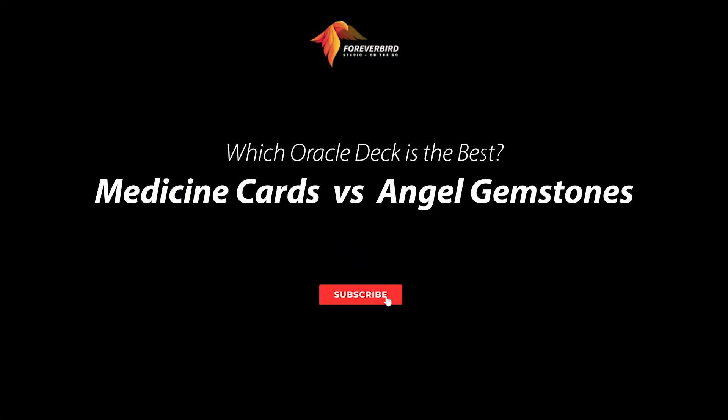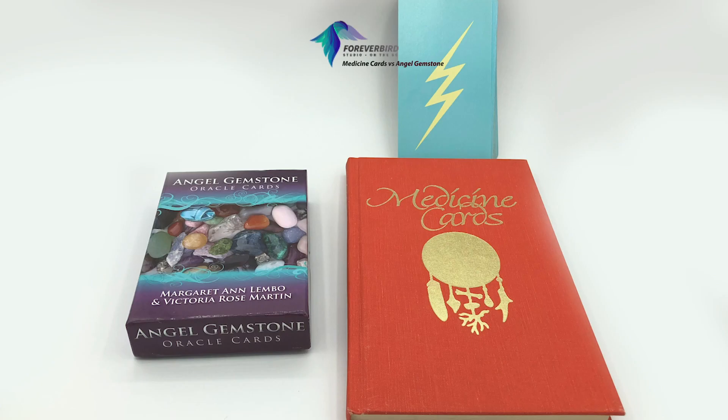Which oracle deck is the best — Medicine Cards versus Angel Gemstones? We're going to take a quick look at these two decks: the Angel Gemstone Oracle Cards by Margaret Ann and Victoria Rose, and the Medicine Cards.